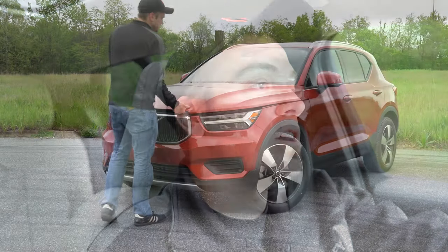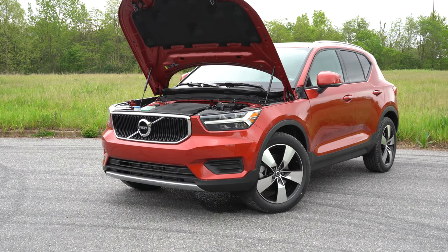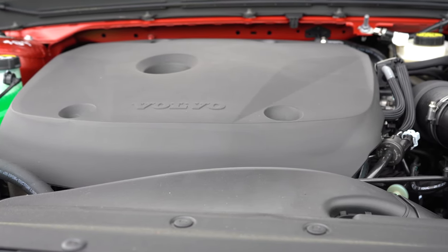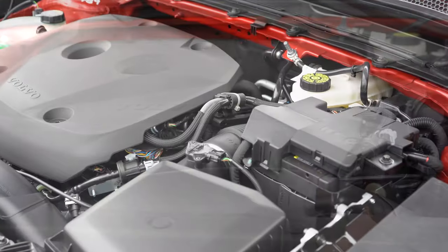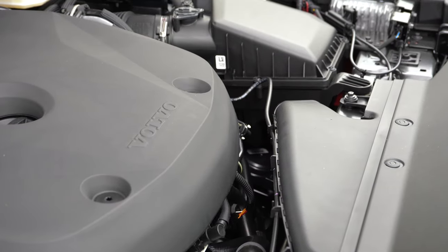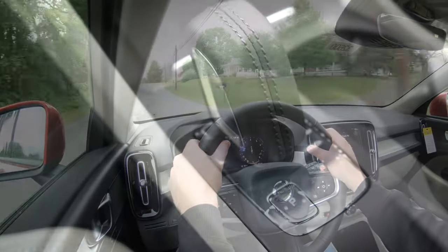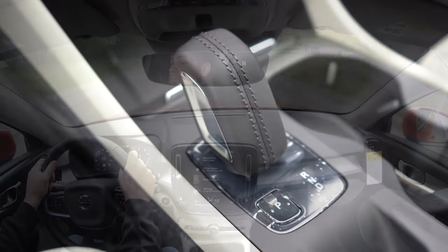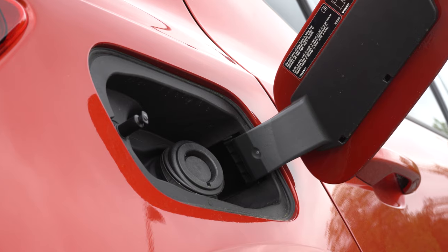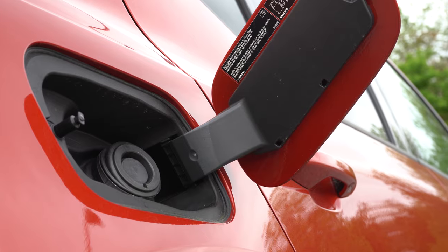There are two different engine configurations. The T4 is powered by a 2.0-liter turbocharged inline four-cylinder putting out 187 horsepower at 4,700 RPM and 221 pound-feet of torque at 4,000 RPM, sending power to the front wheels through an eight-speed automatic. Zero to 60 is approximately 7.8 seconds. Fuel economy is 23 city, 33 highway. Premium fuel is recommended, but regular is acceptable.